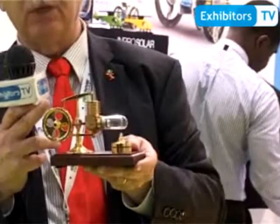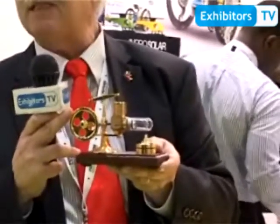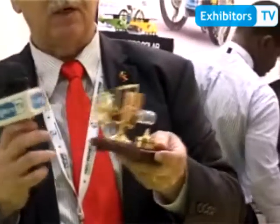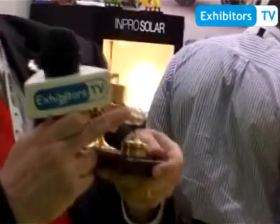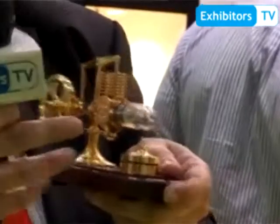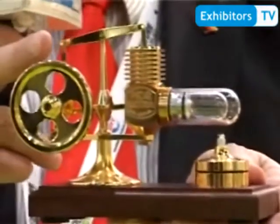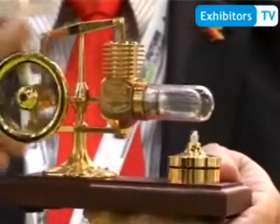Mr. Stirling developed this machine for powering the textile industry companies in the UK at that time. It operates by heat between two cylinders — the heat expands the air between the two cylinders, and after a certain temperature is reached, the motor starts running.